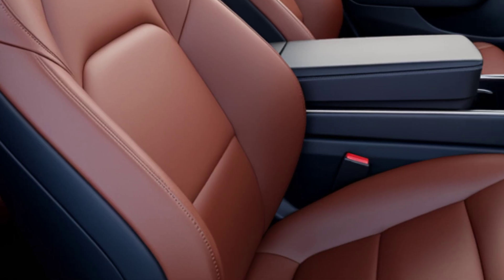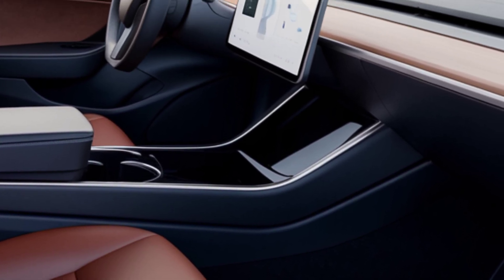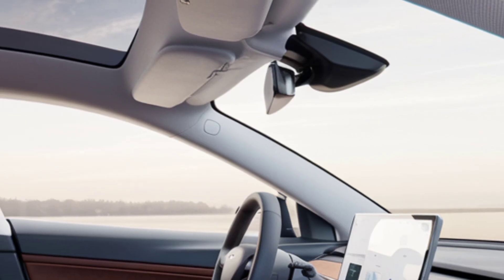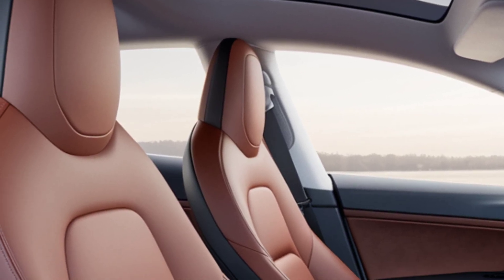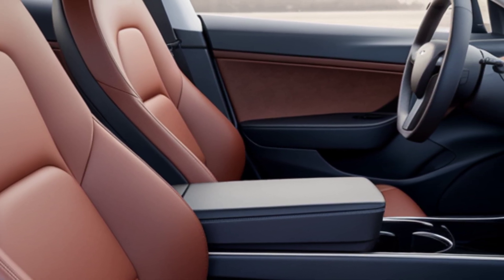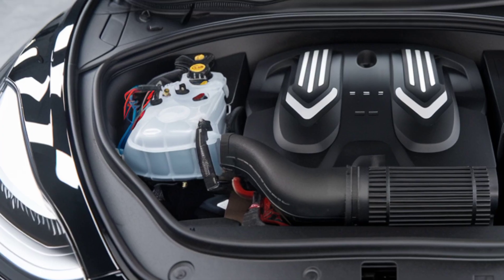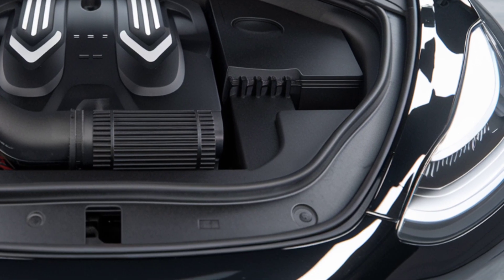When it comes to performance, the 2026 Model 2 doesn't disappoint. Tesla is expected to offer at least two drivetrain configurations: a standard rear-wheel-drive model and a dual-motor all-wheel-drive variant for extra traction and quicker acceleration. Early reports suggest a 0-60 mph time of around 6 seconds for the base model and closer to 4 seconds for the AWD version. Battery range is anticipated to be 250 to 300 miles on a single charge, with support for Tesla's latest Supercharging V4 technology enabling ultra-fast recharging across Tesla's vast network.